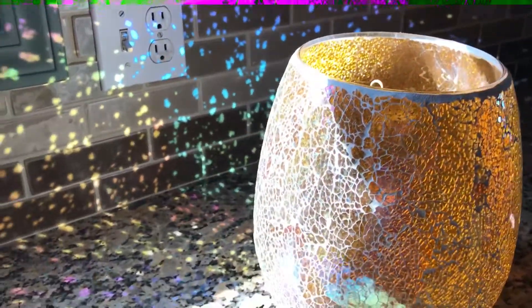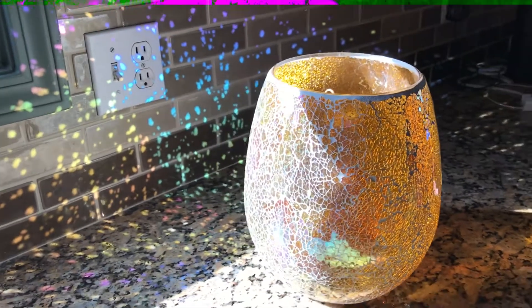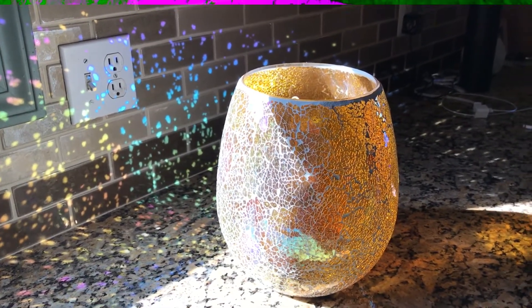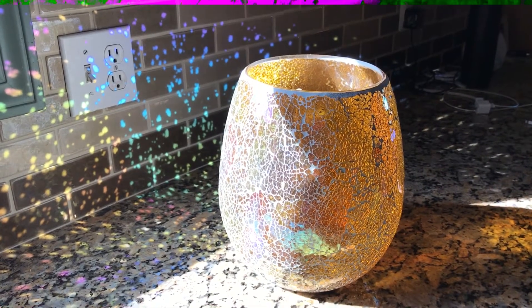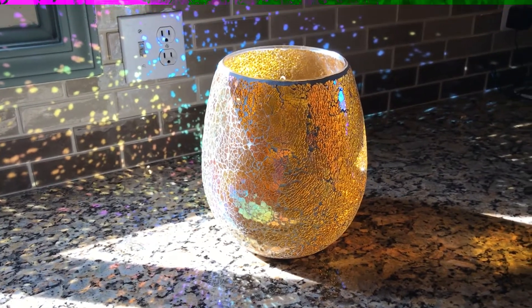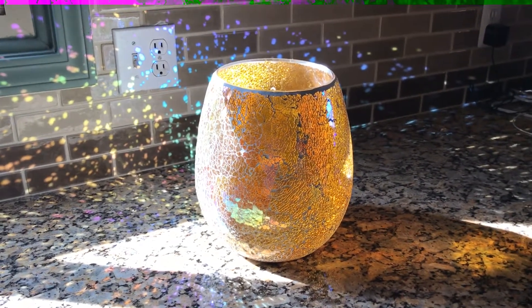Look at the color reflecting. Our product doesn't need to be lit to show off its beauty, which is great because you can place this in a spot and it will add color and texture to any room.